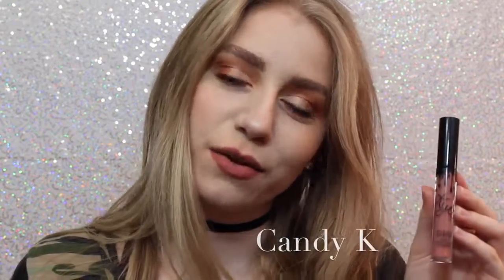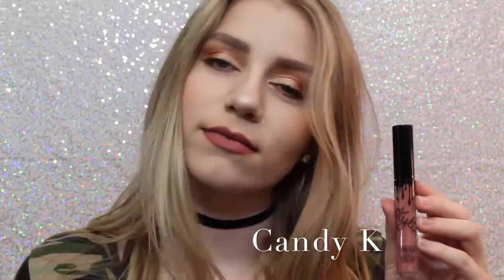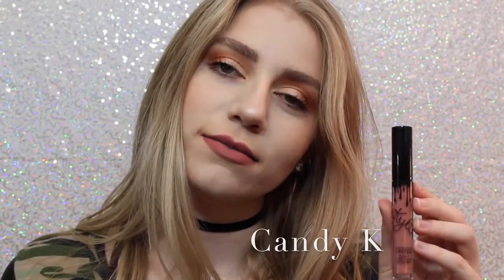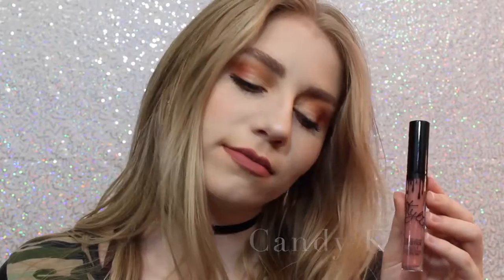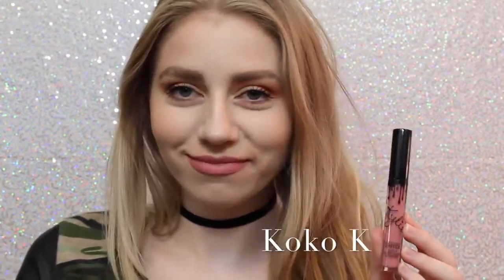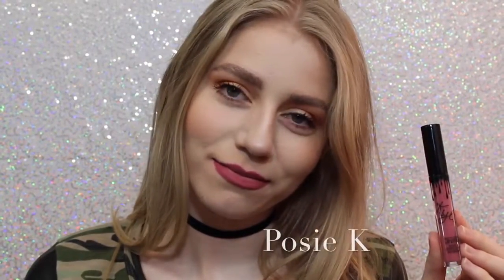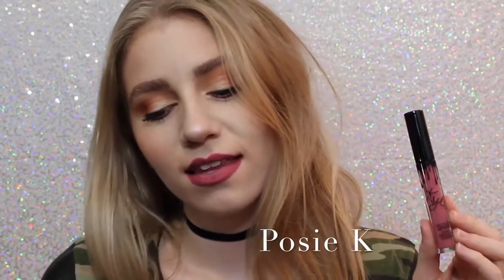Next we have Candy K, which is definitely one of the more everyday colors. I think it's a beautiful pinky nude that is a perfect everyday color. Next is Coco K — I'll show you comparisons of Candy K and Coco K at the end — but Coco K is very pink. It's a beautiful everyday pink, and I love it. Next we have Posy K, which is not one that I thought I was going to like when I ordered it, but it's absolutely one of my favorites because it's just the perfect purple-y pink, and it's beautiful.